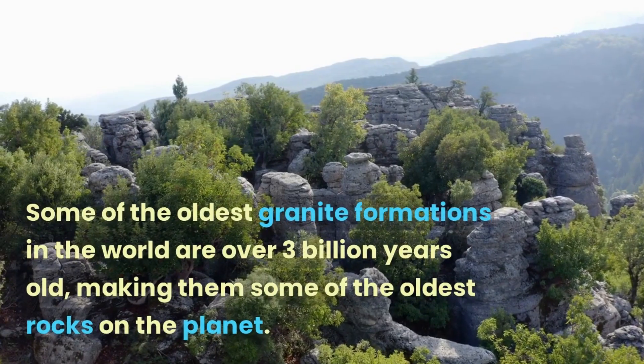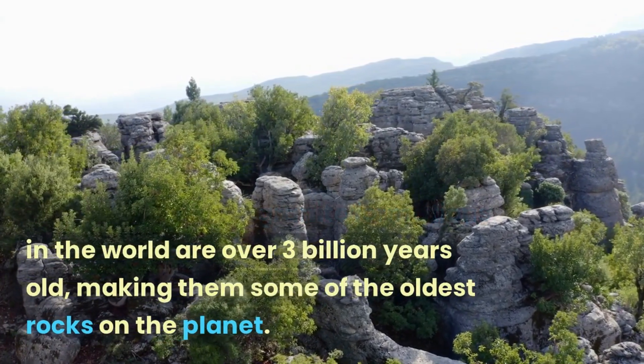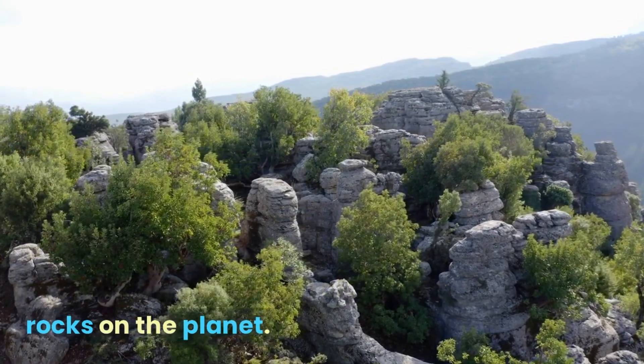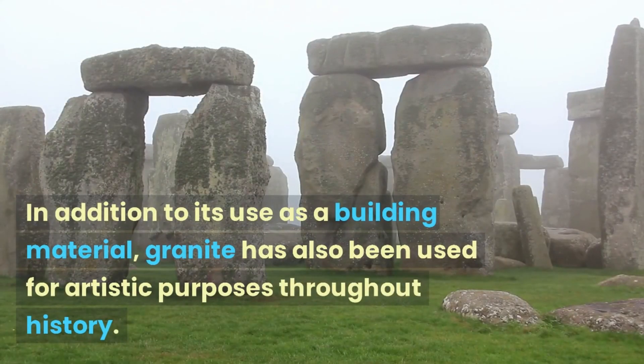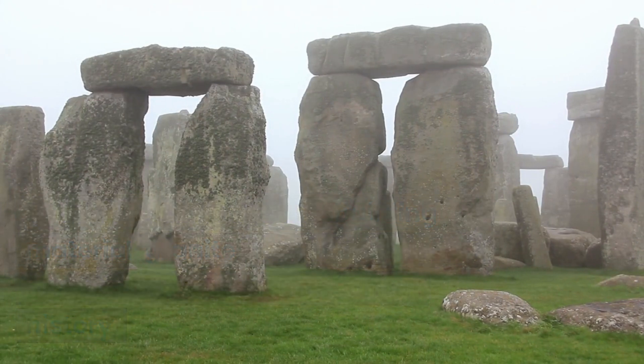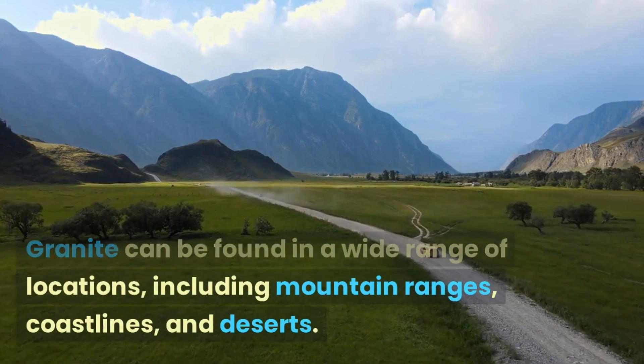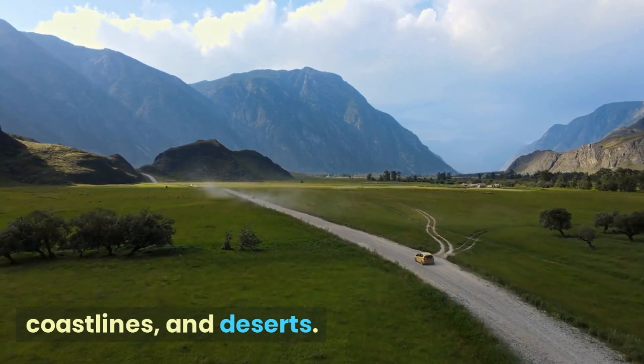Some of the oldest granite formations in the world are over 3 billion years old, making them some of the oldest rocks on the planet. In addition to its use as a building material, granite has also been used for artistic purposes throughout history. Granite can be found in a wide range of locations, including mountain ranges, coastlines, and deserts.